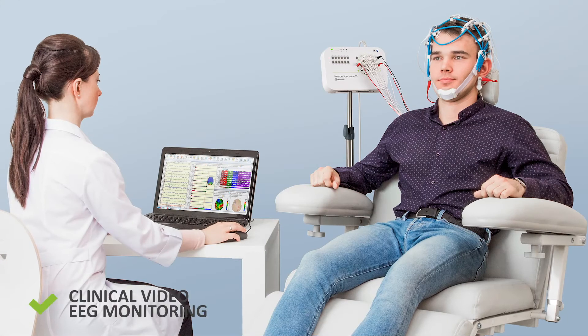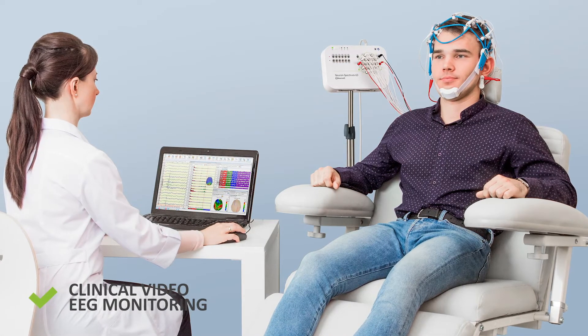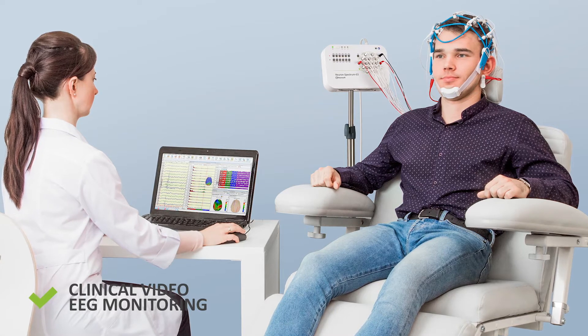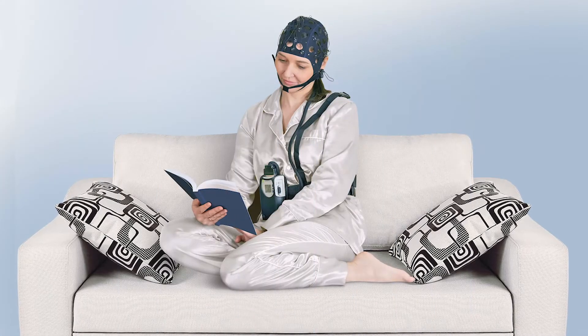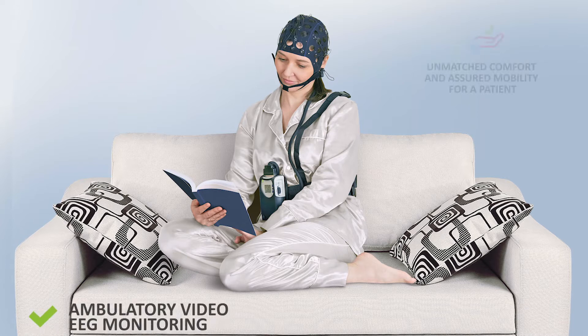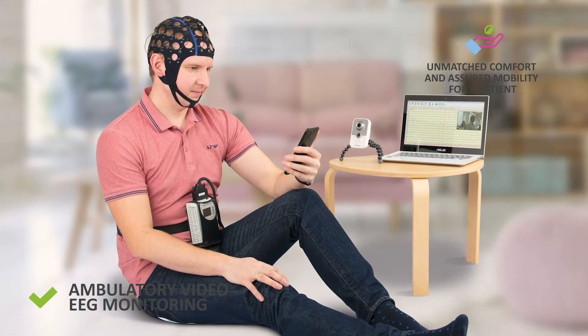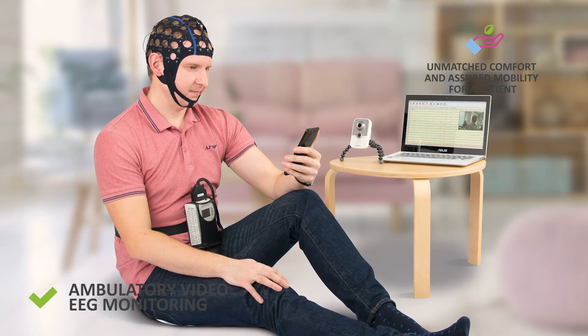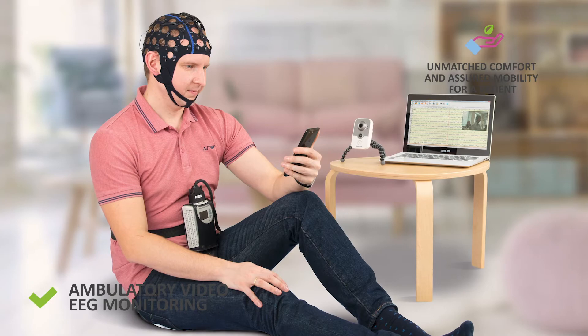For example, here is how the classic EEG registration process looks like. The patient is confined with wires to the recorder unit and to the computer of the assistant. And here is how the process of recording an EEG examination can look like with the new wireless recorder Neuron Spectrum AM — the patient is absolutely free to move. Neuron Spectrum AM will give your patients freedom of movement.